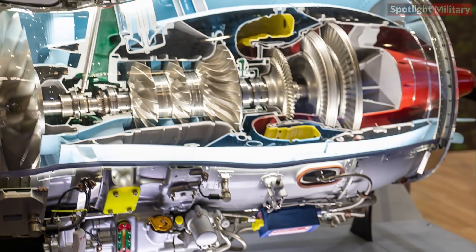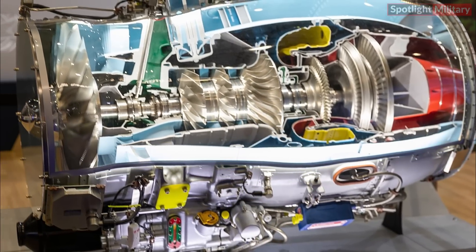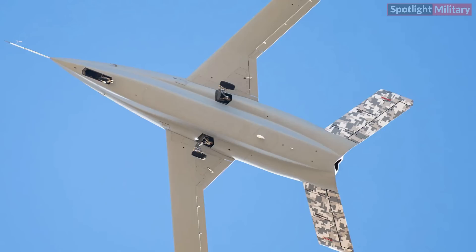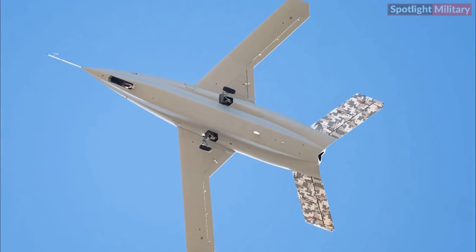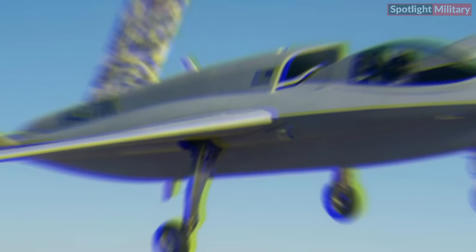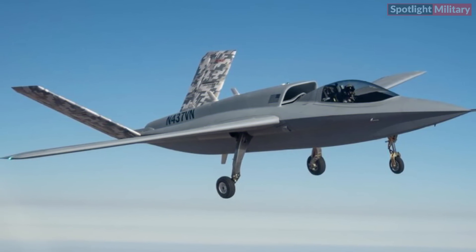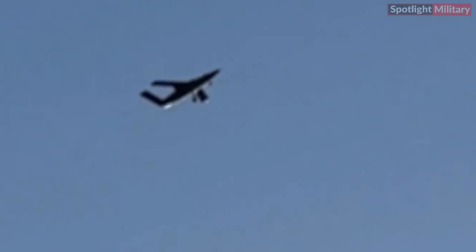The Model 437 Vanguard is powered by a Pratt & Whitney PW535 engine producing approximately 3,400 pounds of thrust. The aircraft has a wingspan and length of 41 feet and a gross takeoff weight of 10,000 pounds. After completing envelope expansion, it will have a range of around 3,000 nautical miles and a six-hour endurance, with the capacity to carry up to 2,000 pounds of payload, including two AIM-120 missiles in an internal weapons bay.